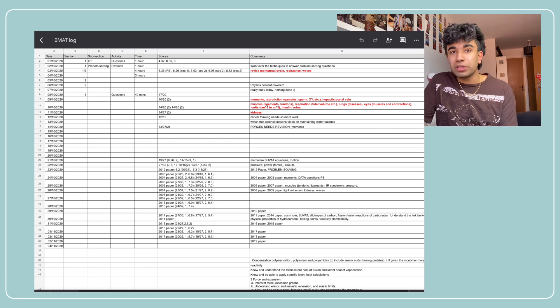I also tried to colour code it, with red being things I had no idea about and black being things I just needed to be aware of. It is quite messy but the important thing is that you're keeping track of your revision. It doesn't have to be super neat — just by staying on track you're going to be ahead of everyone else.